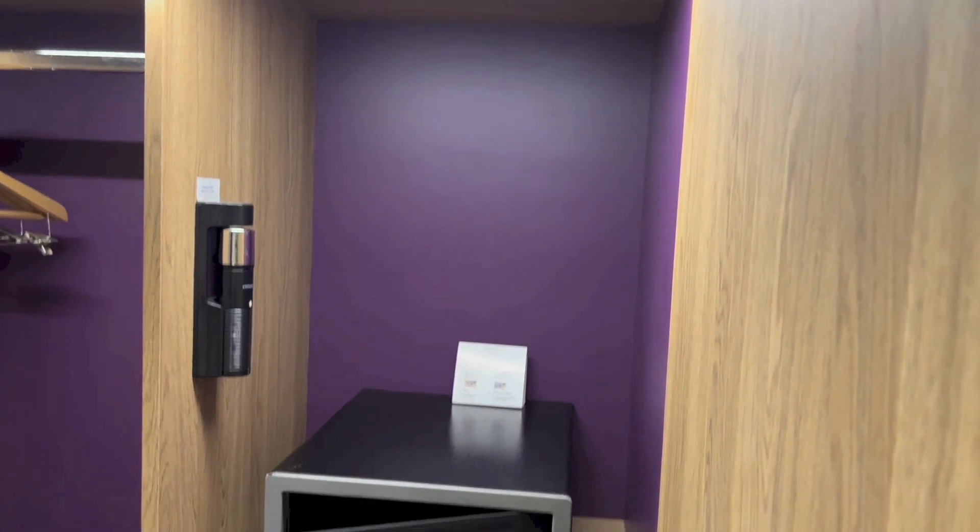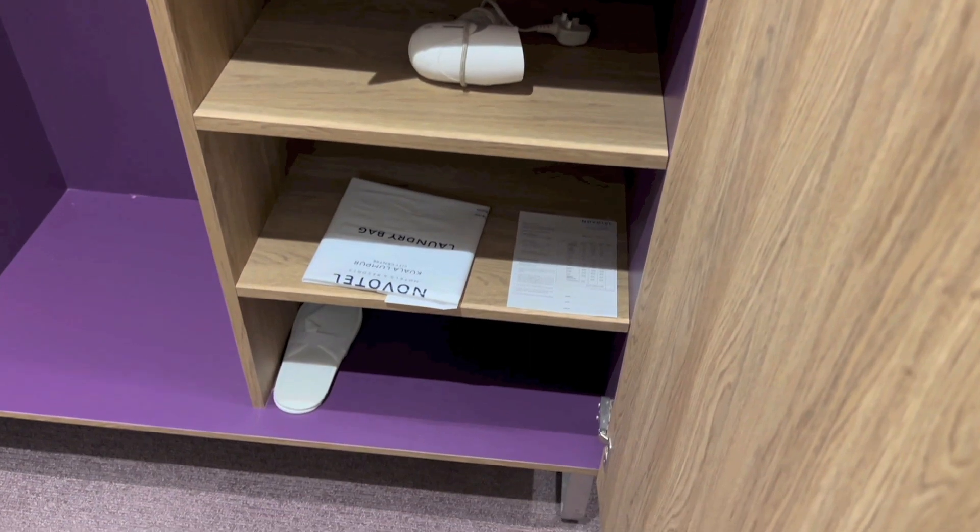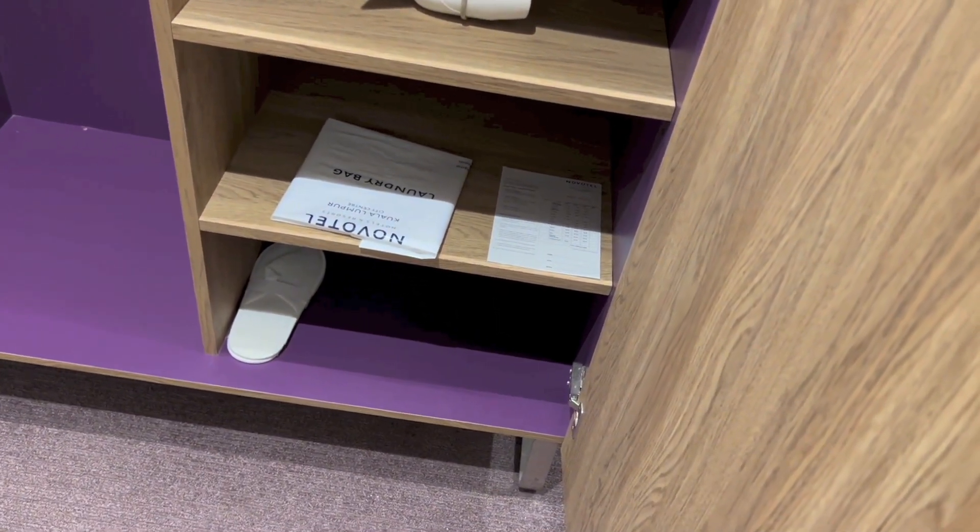And on the right, we have a torchlight, in-room safe, hair dryer, laundry bag, and in-room slippers.